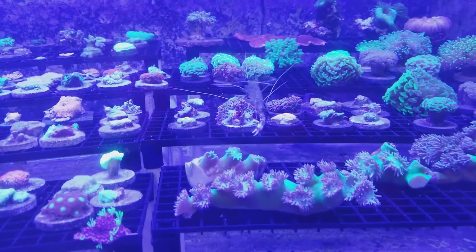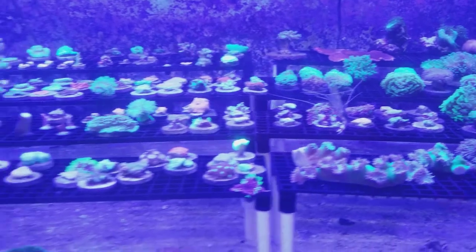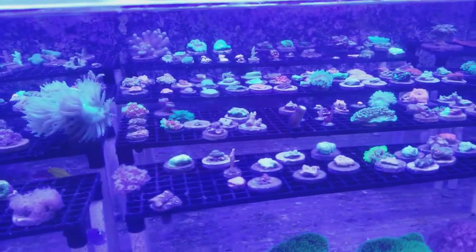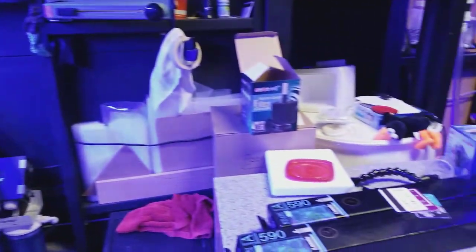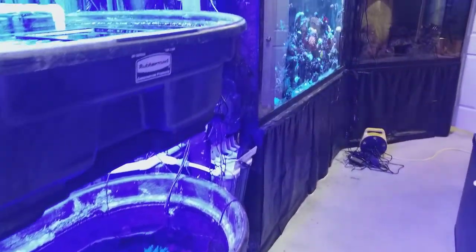Alright guys, that's a quick Saturday update. That's my tip of the day — check your iodine. I have a ton more things to go over but just wanted to give you guys that quick tip.